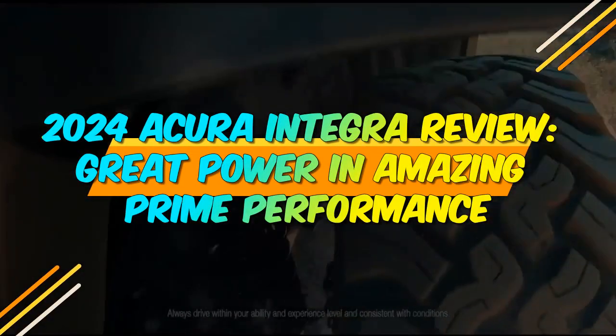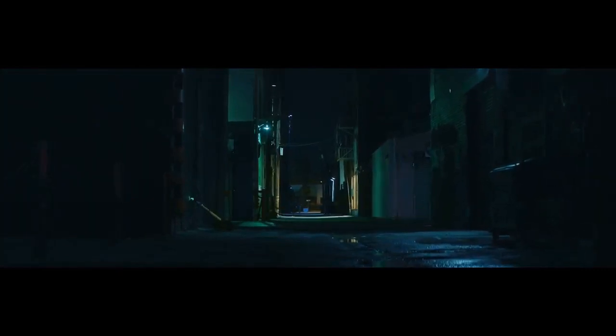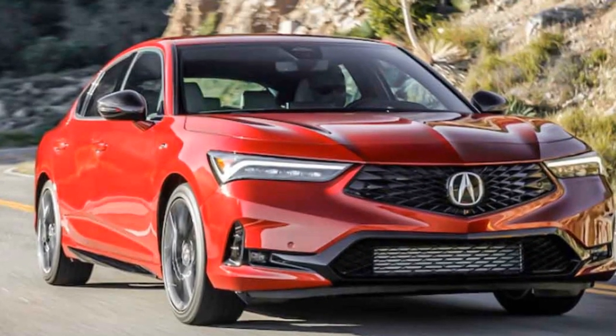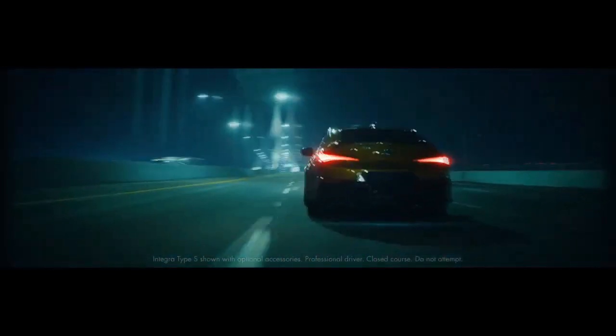2024 Acura Integra Review: Great Power in Amazing Prime Performance. The automotive world is buzzing with excitement as Acura, the luxury division of Honda, makes a triumphant return to the compact sports sedan segment with the highly anticipated 2024 Acura Integra. After a hiatus of nearly two decades, Acura has revived the iconic Integra nameplate, promising a fusion of elegance and performance. In this review, we'll delve into the design, features, performance, and overall impression of the 2024 Acura Integra.